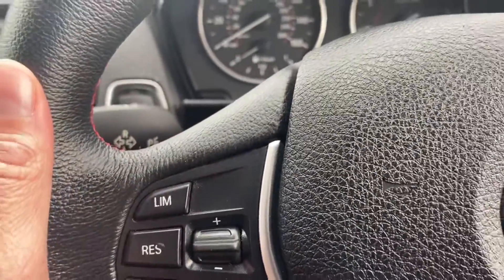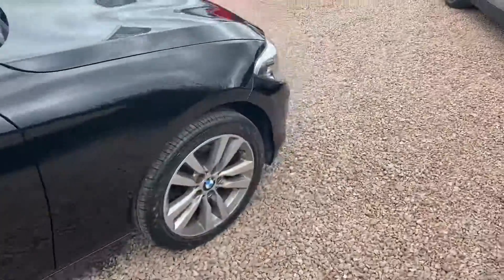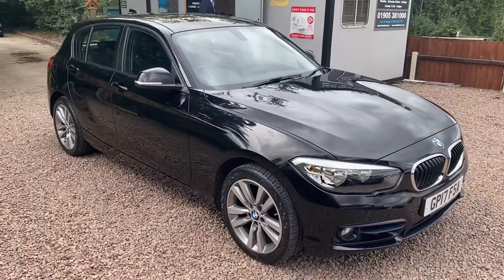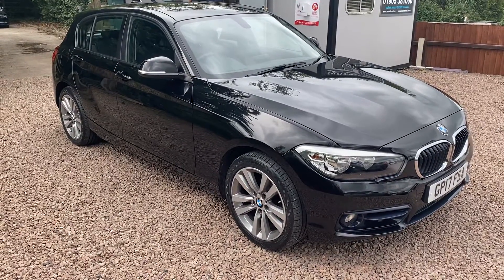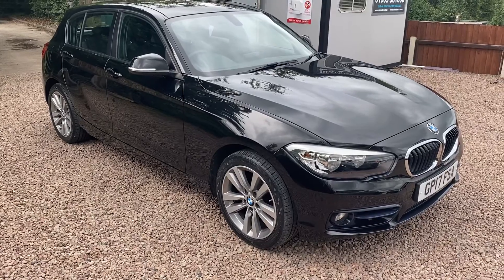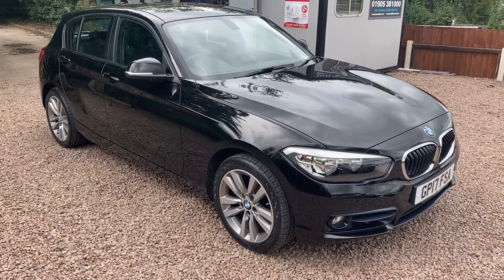Really pretty car, has all the features you'd expect. If you want to have a test drive please give us a call: 01905 381 000, or give me an email — Steve — it's sales at minidirect.co.uk and we hope to see you down here soon. Take care everyone, thank you.